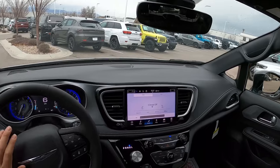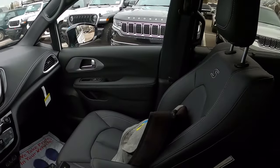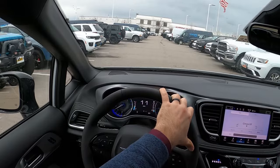The only thing is this one doesn't have all-wheel drive. You can get all-wheel drive with the Pacifica, so it's not like it's not an option — it's just not on this particular one.